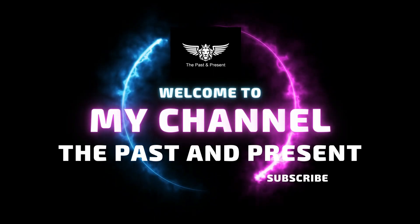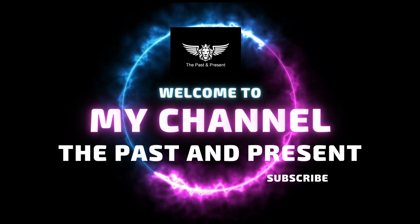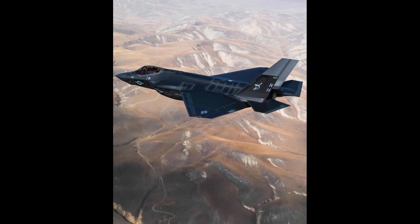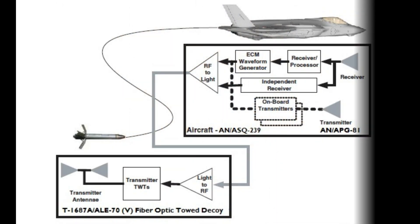Welcome to my channel The Past and Present, Part 3 of the Unparalleled Sky Dominator Series, where we'll take a closer look at the F-35C, the cutting-edge carrier-based variant of the formidable F-35 Lightning II. Join us as we explore the features, capabilities, and impact of this remarkable aircraft.